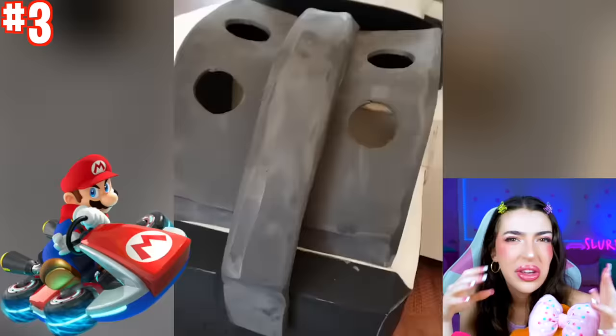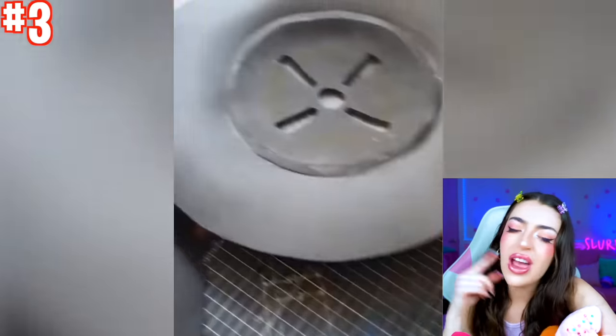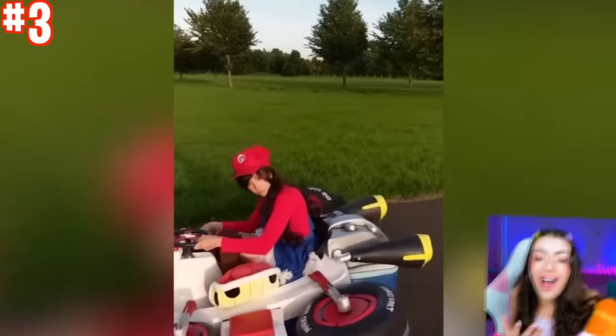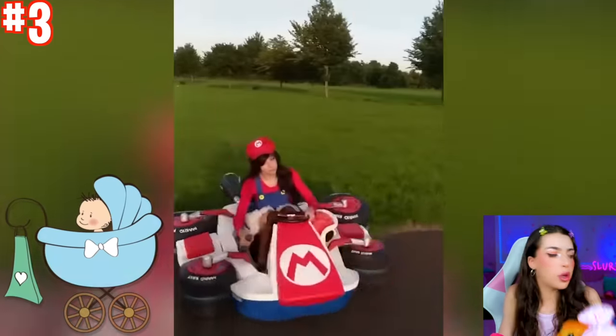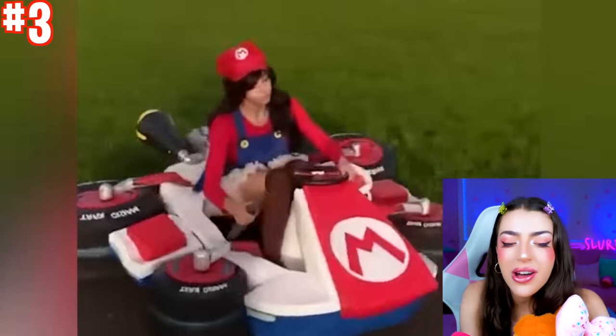Next up, we have people making some type of car — a go-cart, a stroller — I don't know, but I am very confused! Whoa, it looks like it's coming together! No way — they made a Super Mario Kart! It's not a regular stroller to put your baby inside — it's a Super Mario Kart from the movie!